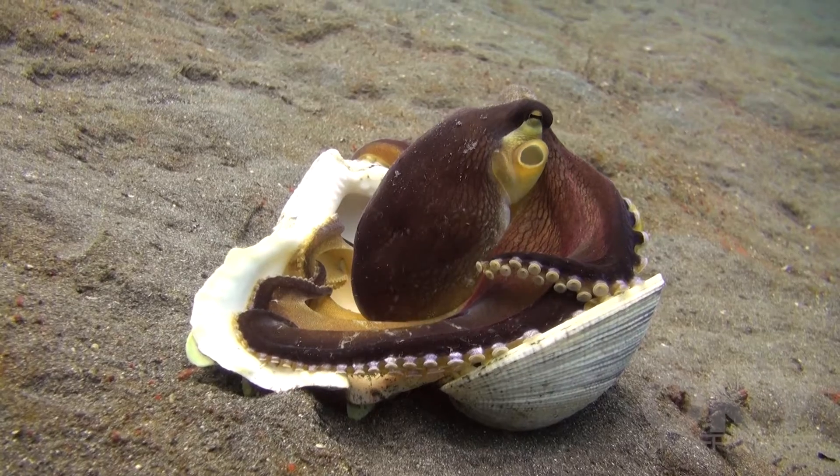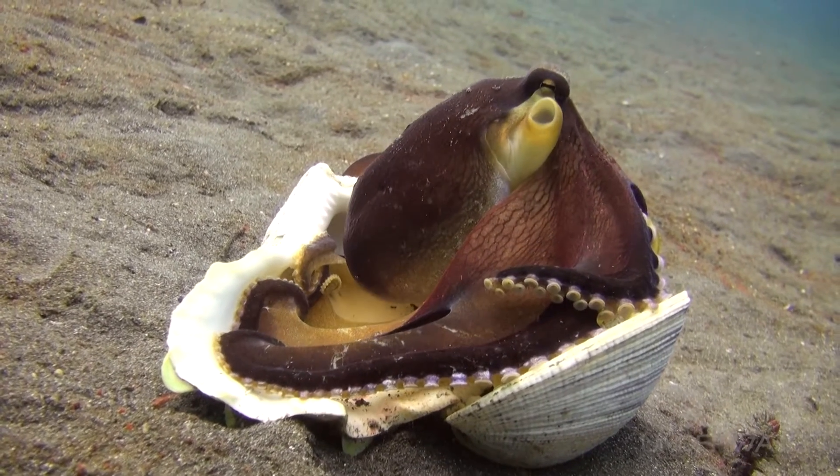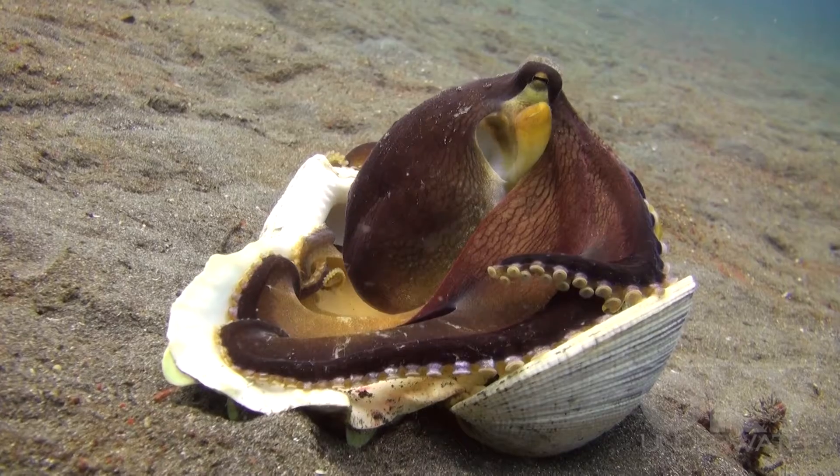They were observed to move around with sea shells or empty coconut shells, which they used as shelters when they needed them.